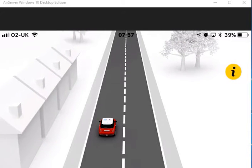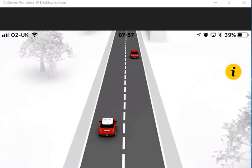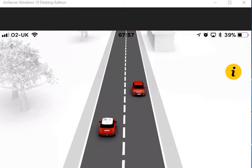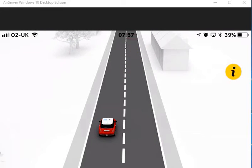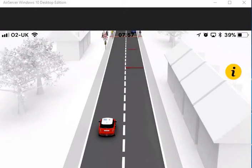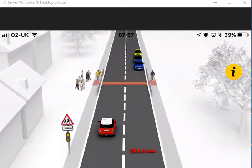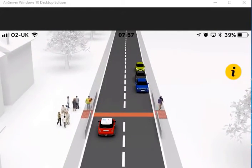Watch out for school crossing patrols. They could be situated at a pedestrian crossing, outside schools or near a junction. There could be flashing amber lights or a patrol sign as you get close to them. If it's obvious to you that the crossing warden wishes to allow pedestrians to cross, check your mirrors and give way.